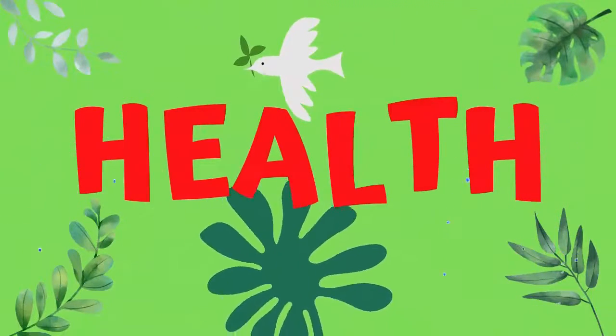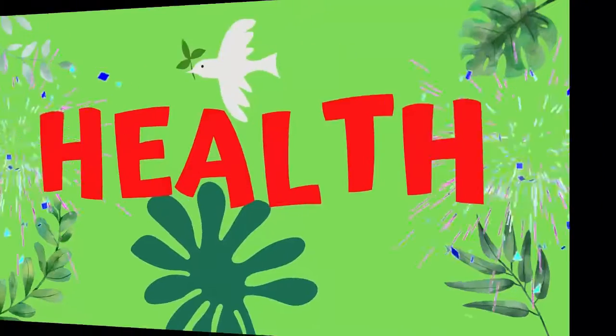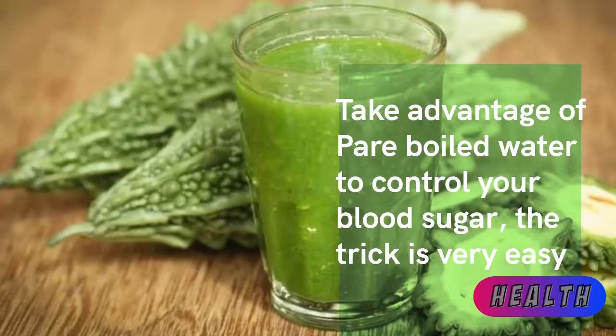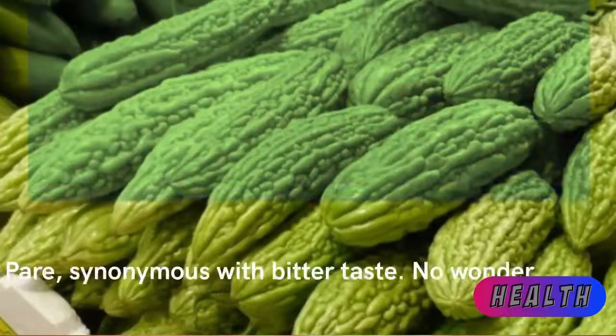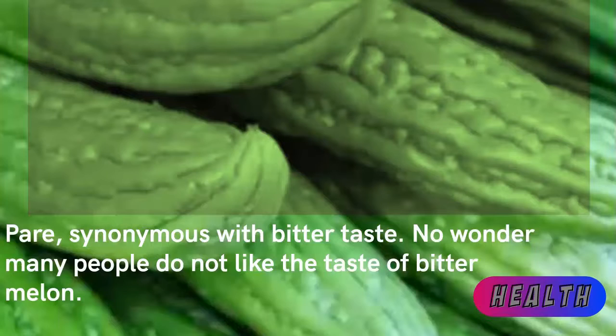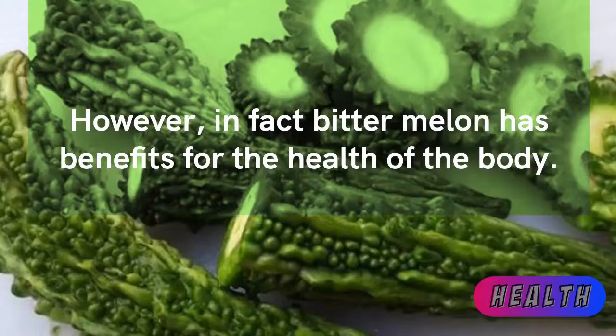Take advantage of bitter melon boiled water to control your blood sugar — the trick is very easy. Bitter melon is synonymous with bitter taste, and no wonder many people do not like the taste of bitter melon. However, bitter melon actually has great benefits for the health of the body.